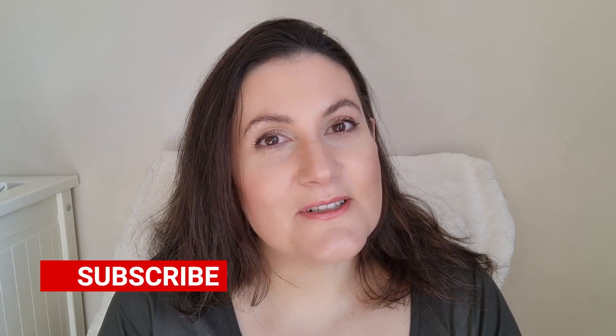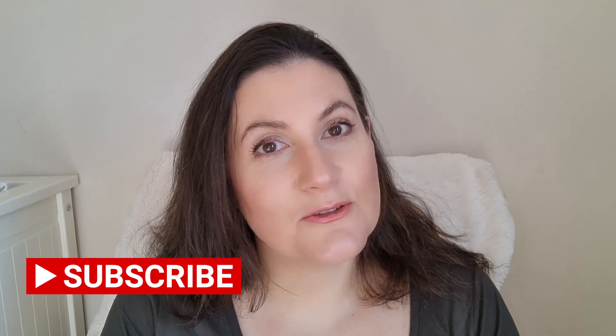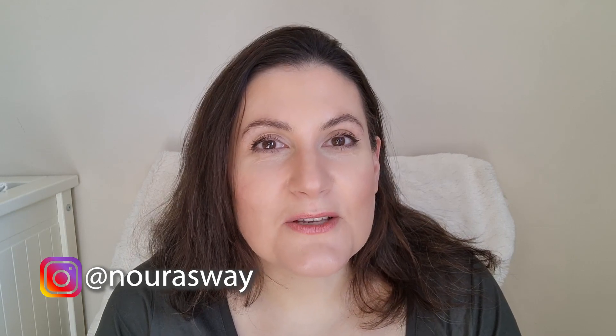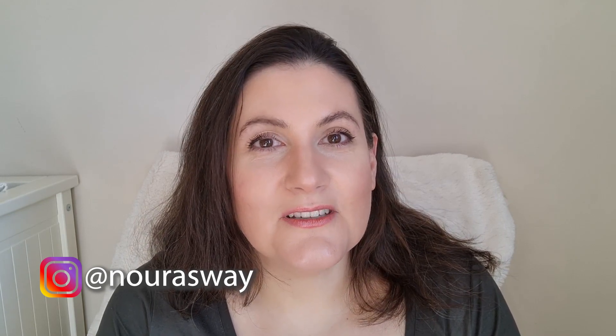But if you are new to my channel, hi, welcome! My name is Noura and on this channel I mostly talk about fragrances. So if you are a fragrance lover, please consider subscribing and hit the notification bell so you get notified when I upload any new video. Also go follow me on Instagram where I post some exclusive content that I don't do here on YouTube. And without further ado, let's start.